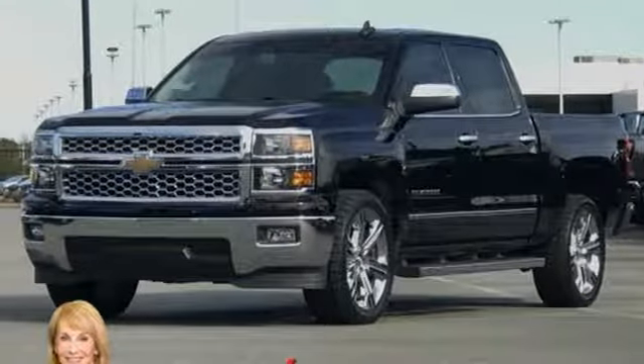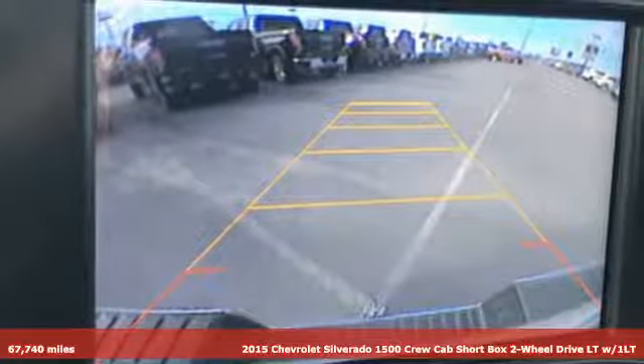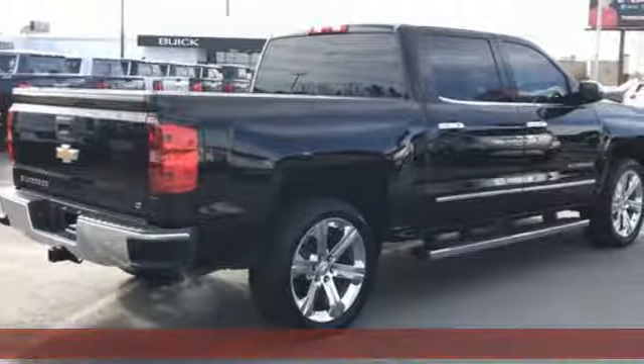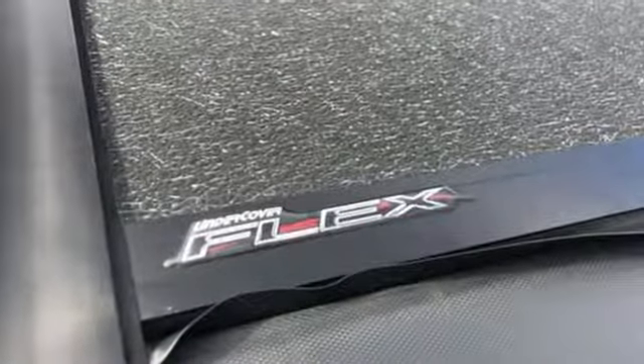Here's a 2015 Chevrolet Silverado 1500. Projecting strength and durability and built to back it up, this Silverado 1500 is definitely one book you can judge by its cover. Plus, it offers an exciting list of features.